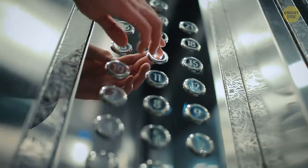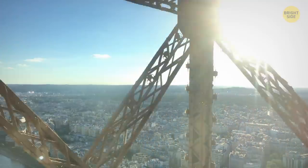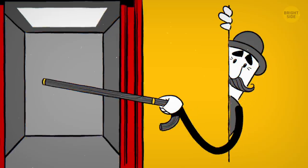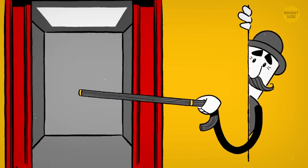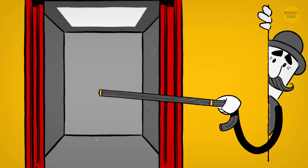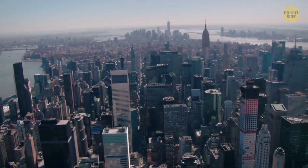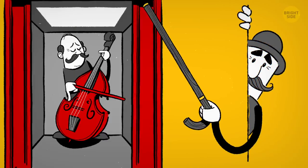Out of all those 325 million, not everyone is equally brave and excited about taking the elevator. Back in the 1920s, when modern-type elevators were becoming more and more popular, a lot of people were anxious about going for a ride. Hotels, stores, and office buildings came up with a solution — they started playing calming music inside.